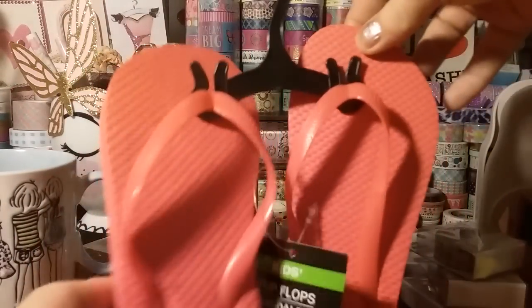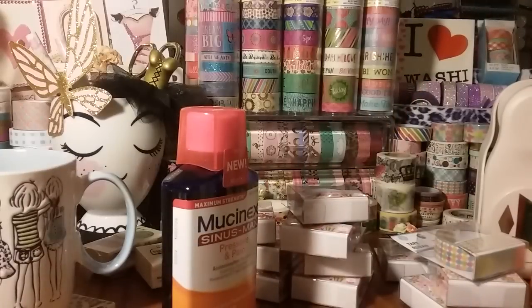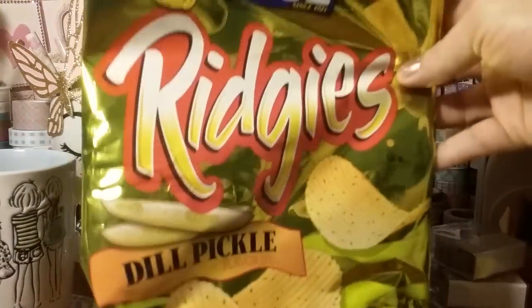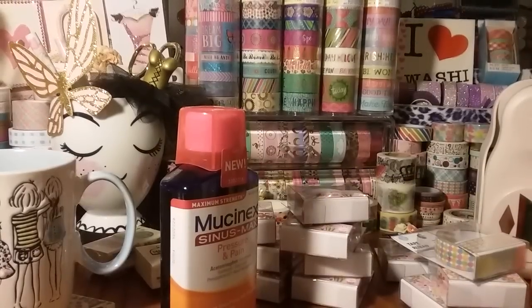And then I just got Gigi a pair of cheap little flip flops. And I also got some of these — you can already see I dug into them — dill pickle chips. Those are so good, guys! That's it — small Dollar Tree haul.